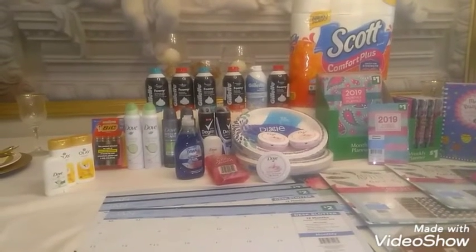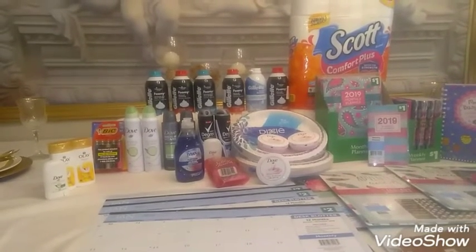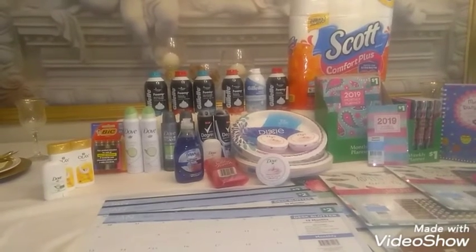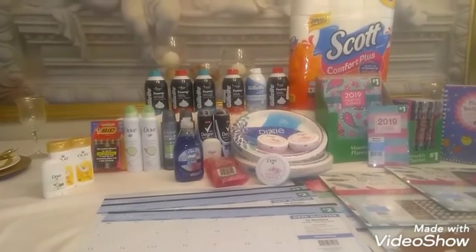Hi everyone, I hope you're having a great day today. I want to share with you all my haul I did at Dollar General and also Walgreens.